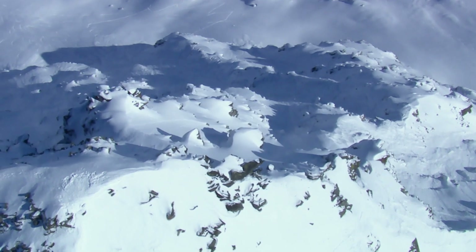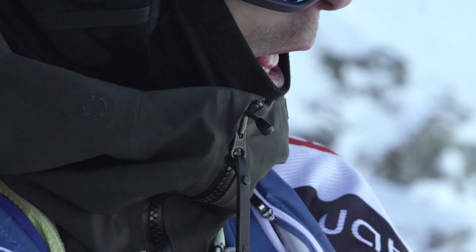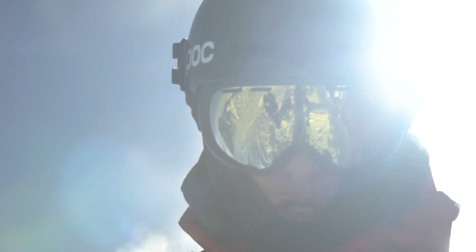For me, choosing a line, the most important thing is that I'm going to be able to keep a fluid run and have good flow. So I try to look at the mountain and see where is the hardest line where I can go, but still make it look easy with flow.